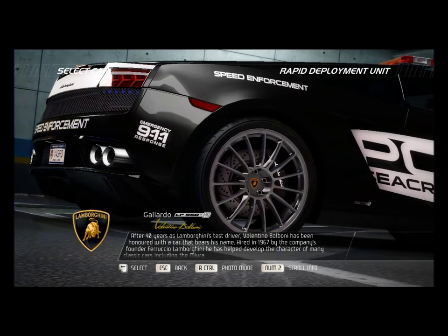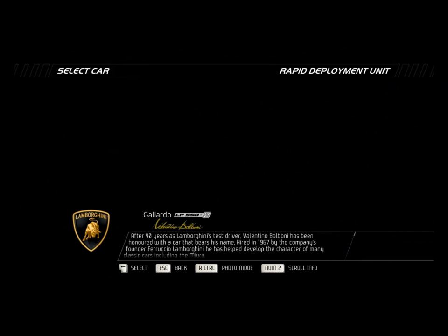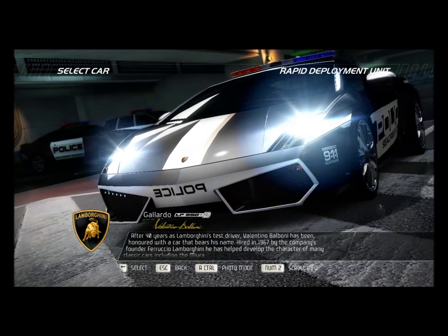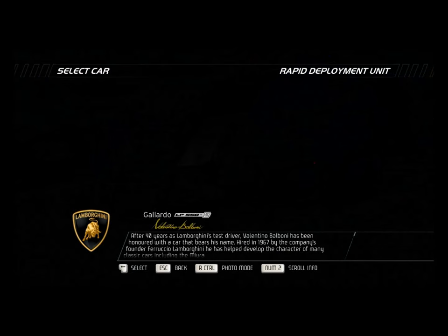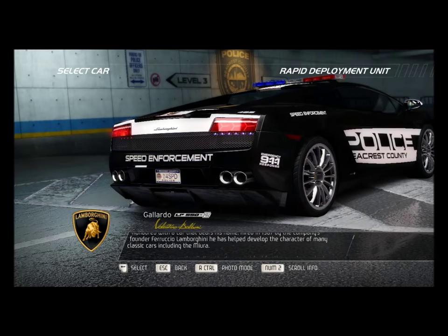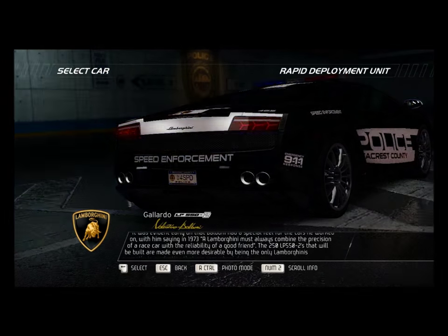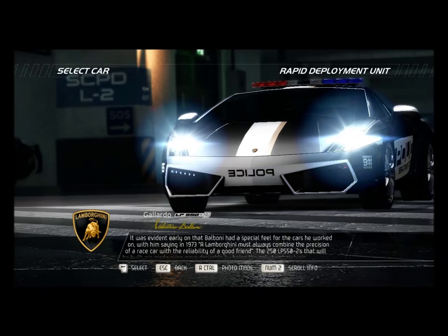After 40 years as Lamborghini's test driver, Valentino Balboni has been honored with a car that bears his name. Hired in 1967 by the company's founder Ferruccio Lamborghini, he has helped develop the character of many classic cars, including the Miura.